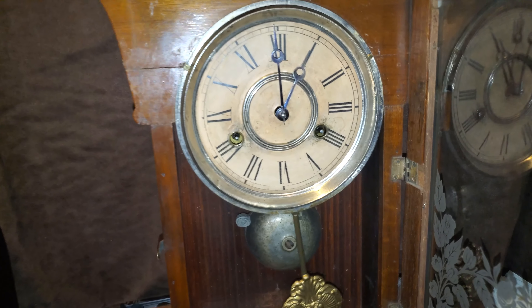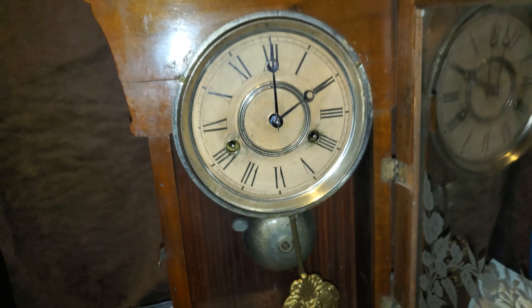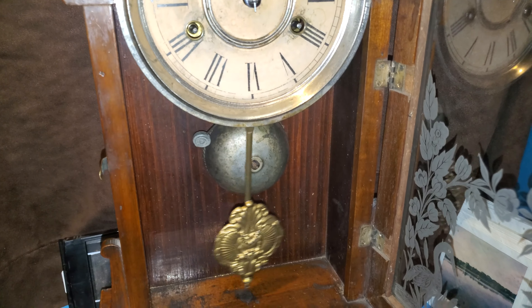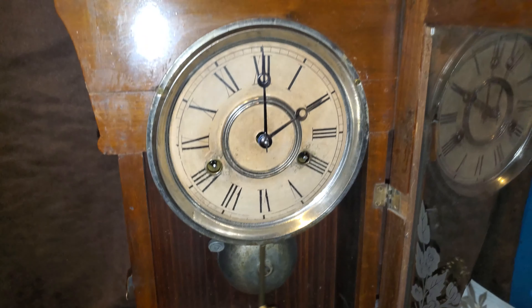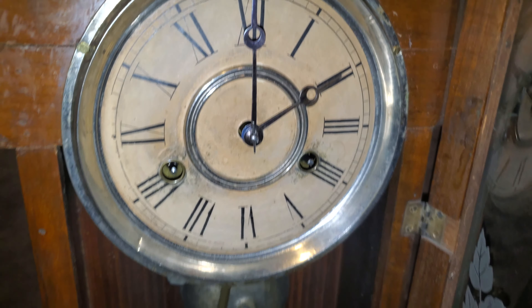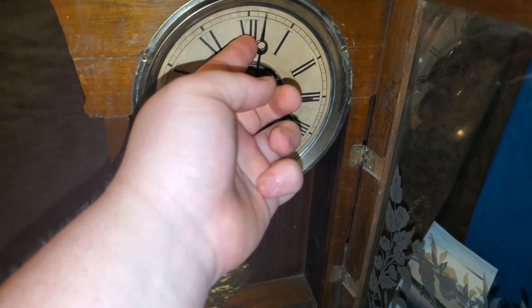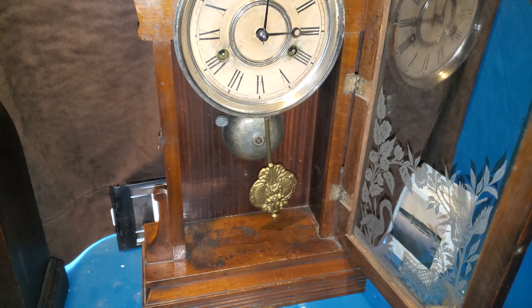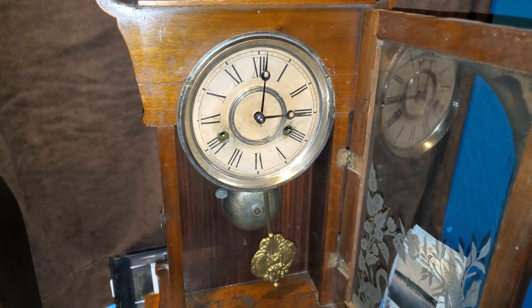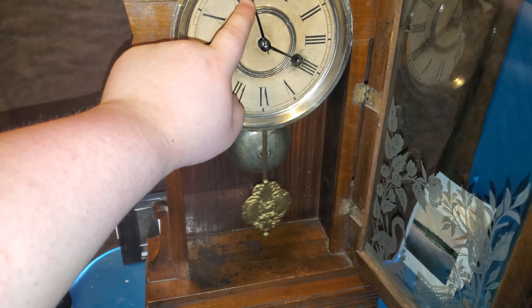It only chimes on the hour. It's a very loud ticker. That is a very, very loud bell — it's probably distorted over the phone microphone, but let me try and shut the door. It dampens it quite a bit.